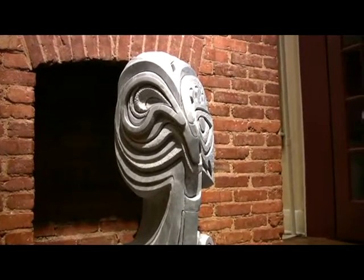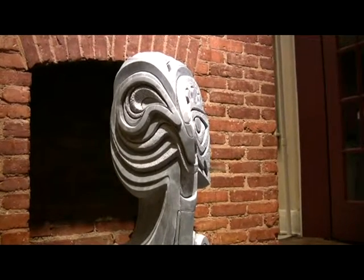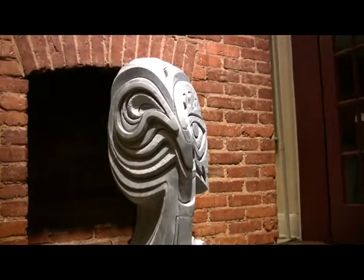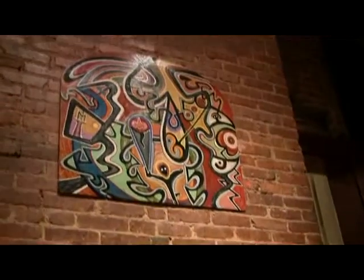I think it really shows, not in opposition to traditional African artwork, but a continuation of African-inspired work through the African American lens and the African American experience.